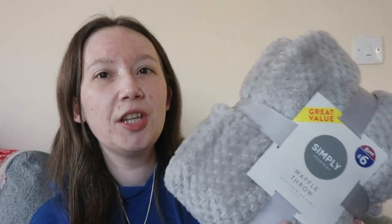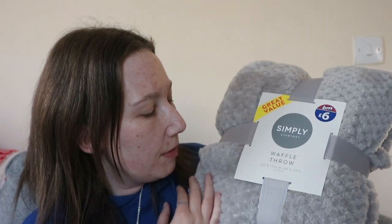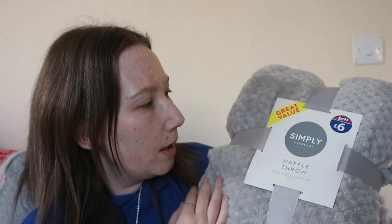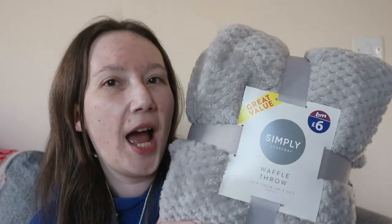Next I picked up this gray waffle throw to go with the sofa I'm sat on. I've got a red Christmas one in the corner that I'm replacing with this. I think the color matches quite well and I'm probably going to pick up another one eventually for my chair. It's super soft — approximately 125 by 150 centimeters — and it was only £6, which I think is really good value.